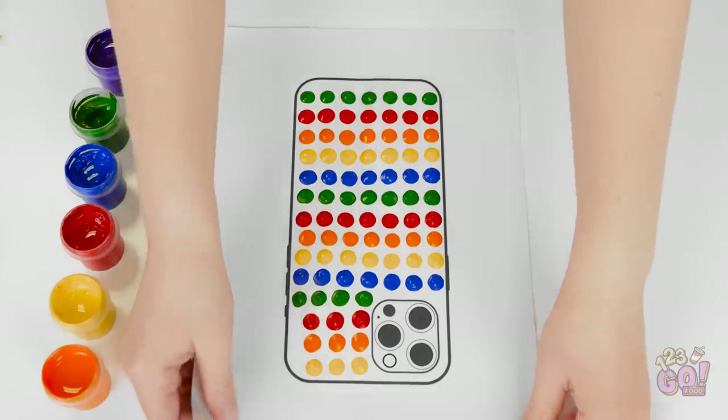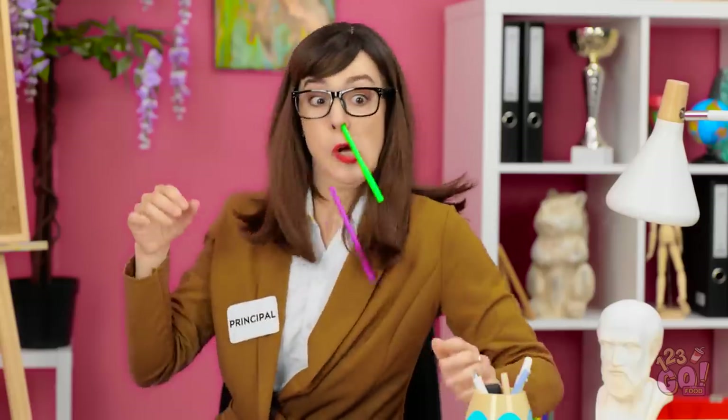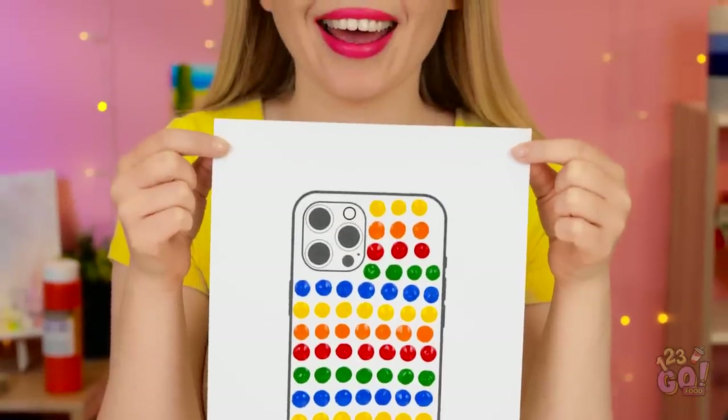Ha! Look at that! It totally worked amazingly well! Hey! Miss Principal! I'm done with my art! Oh, right. The artwork. Let me see. Hmm. Okay, okay. I see what you did there. Very nice.